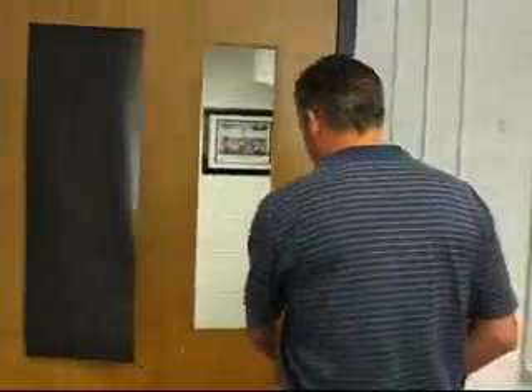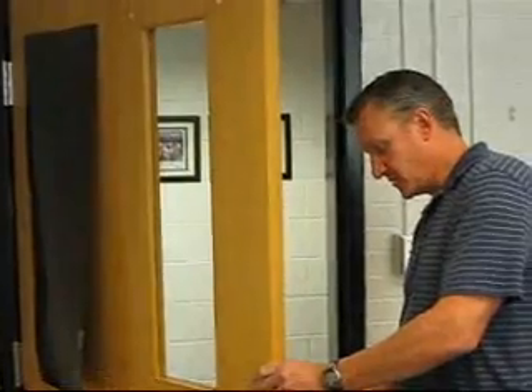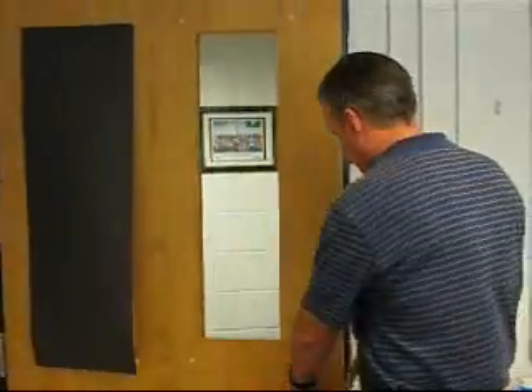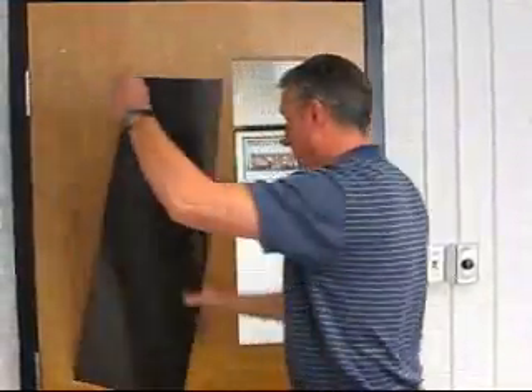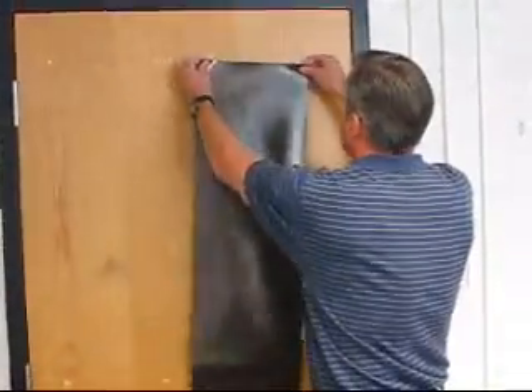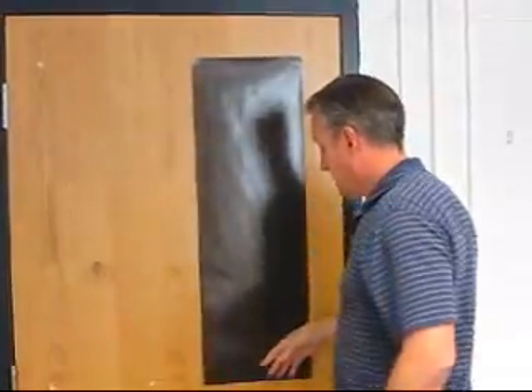We're now going to go over lockdown procedures. The first thing you do during a lockdown is come over to your door, use your key, and go ahead and lock your door. Next, since your room is equipped with a locker, go ahead and use it to block the view from the window with your bell row, so that no one from the outside can see you or the students.